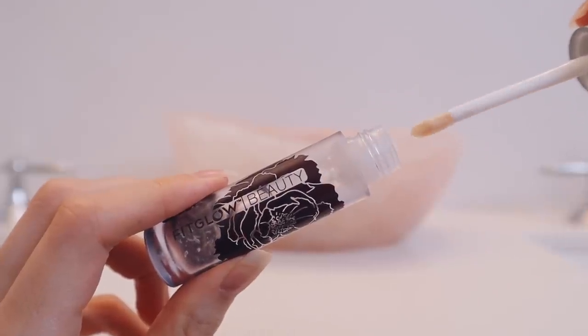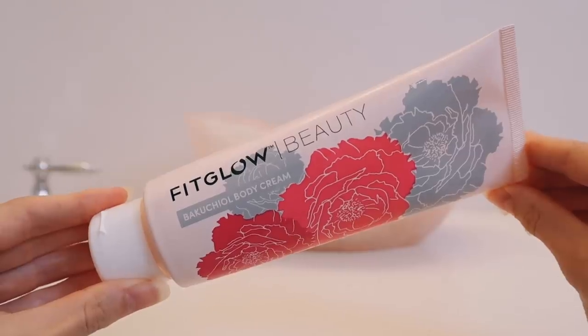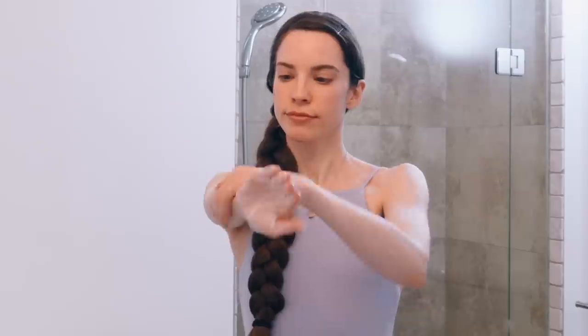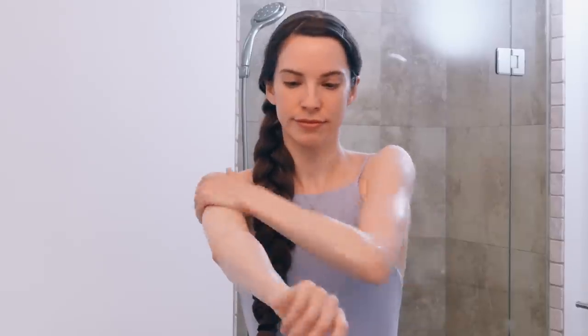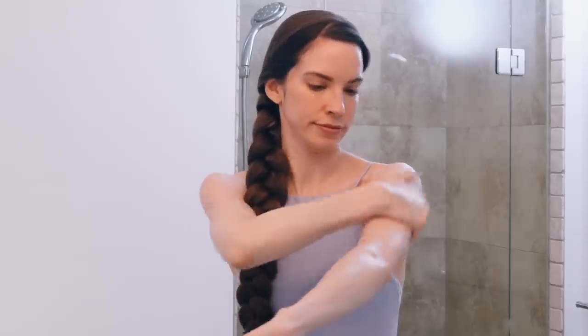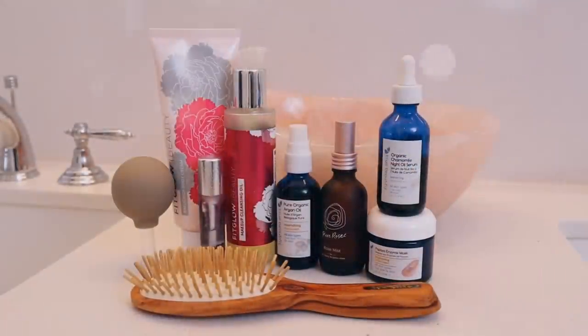And then I apply the Fit Glow Night Lip Serum. This is a luxurious lip treatment that leaves your lips so soft and conditioned. And then lastly, I'm going to moisturize my arms and hands with the Fit Glow Bakuchiol Body Cream. I've been loving this lately — I'm already on my second bottle and it just leaves my skin feeling so soft, especially after I sugar my arms. It contains Bakuchiol, which is a plant-based retinol alternative, hyaluronic acid, glutathione, and shea butter. So many skin nourishing ingredients.